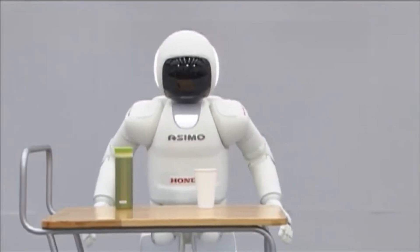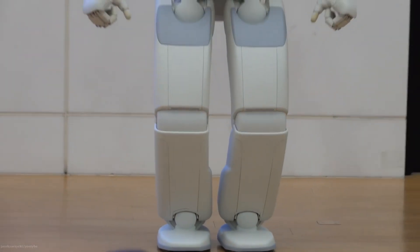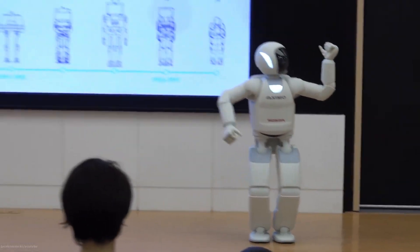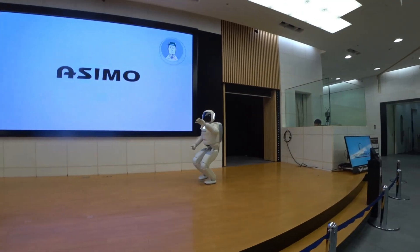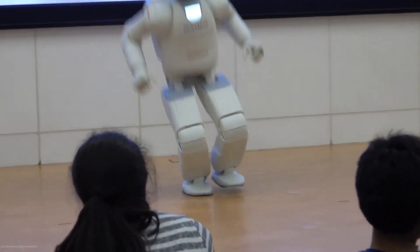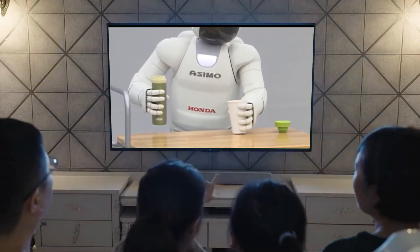Equipped with sensors including cameras in its head for visual perception, a gyroscopic torso, and tactile sensors in its hands, Asimo navigates human environments expertly. It recognizes faces, understands speech, and utilizes a zero-moment point control system for stable bipedal walking and running at speeds of 2.7 kilometers per hour and 9 kilometers per hour, respectively.